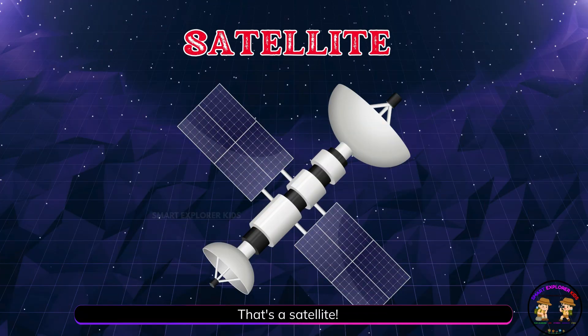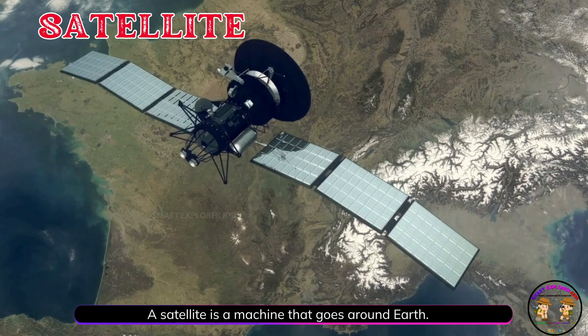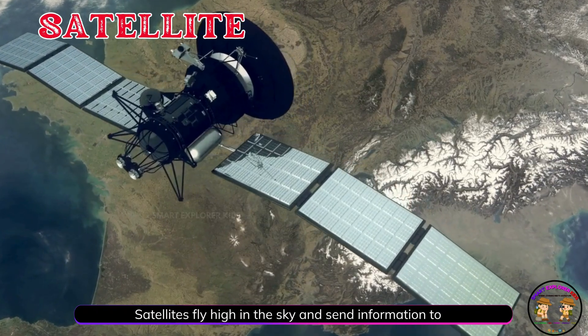That's a satellite! A satellite is a machine that goes around Earth. Satellites fly high in the sky and send information to Earth.